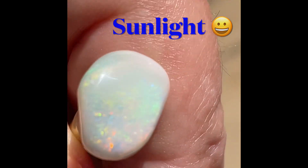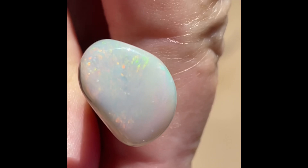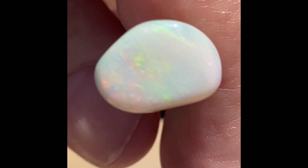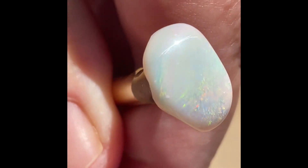I brought it out into the sunlight to see how the color would change. It's kind of dark in my garage. Out here you can see a more white, more colorful look — just a little bit different in color.